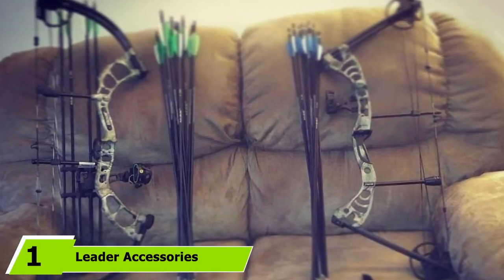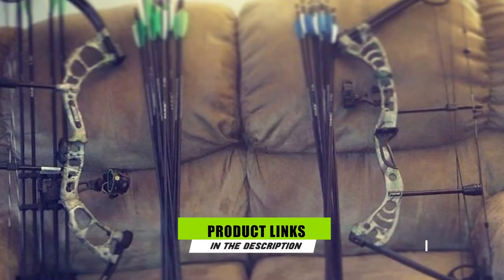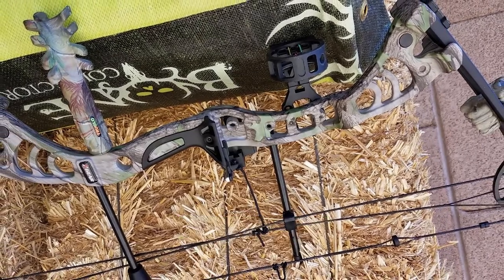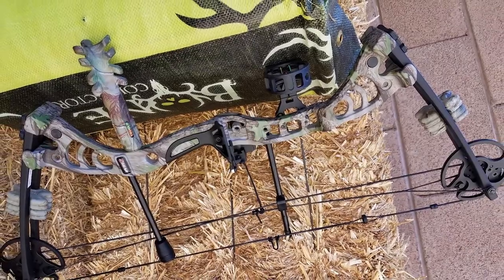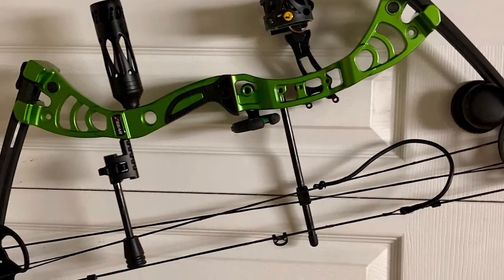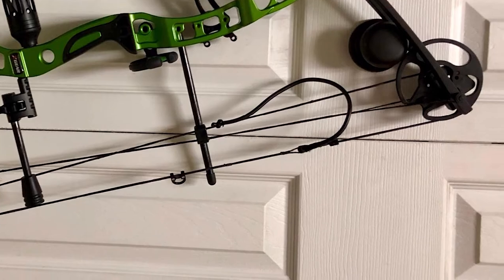At the first position of our list we have the Leader Accessories Compound Bow. This model from Leader Accessories is a great compound bow for women bow hunters. This bow provides a maximum speed of 296 feet per second, axle-to-axle distance of 28 inches, with a brace height of 7 inches. Weighing under three and a half pounds, it is constructed with an aluminum riser and comes with a one-year warranty.